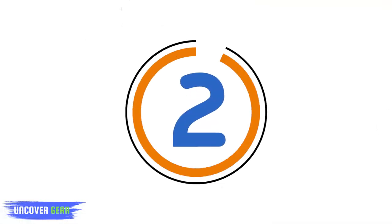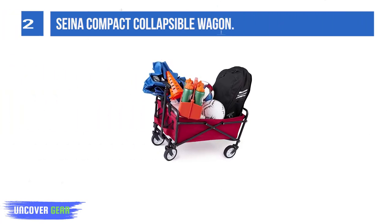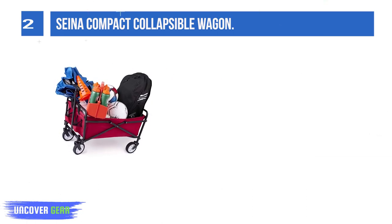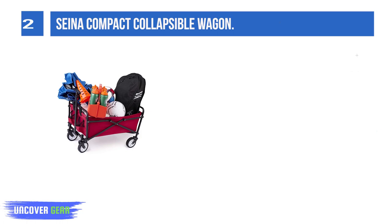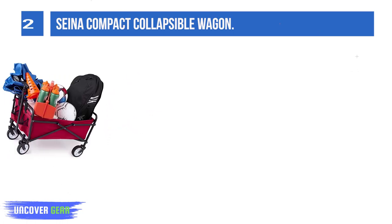List number 2: Sayin compact collapsible wagon. This is a wagon, not a beach wagon. The tires are very small and they didn't roll through the sand well, which is a really major concern. But if you're looking to save a few bucks, you may be willing to deal with it.